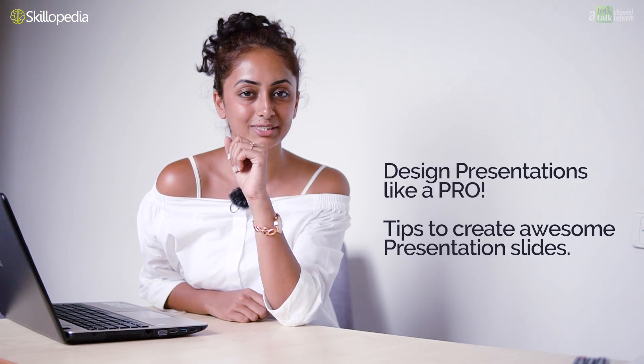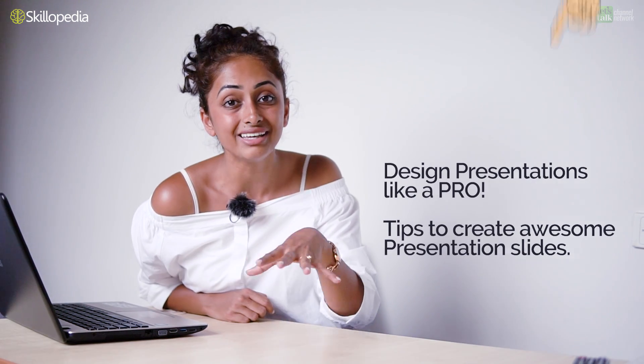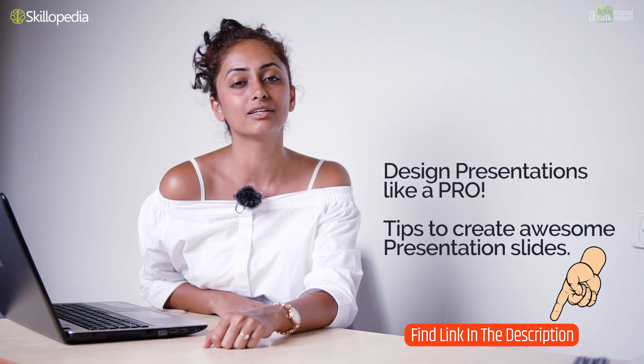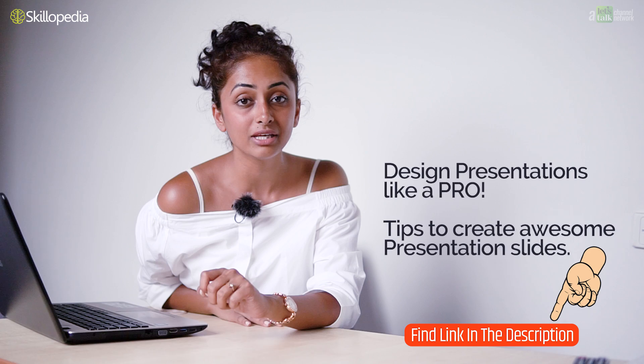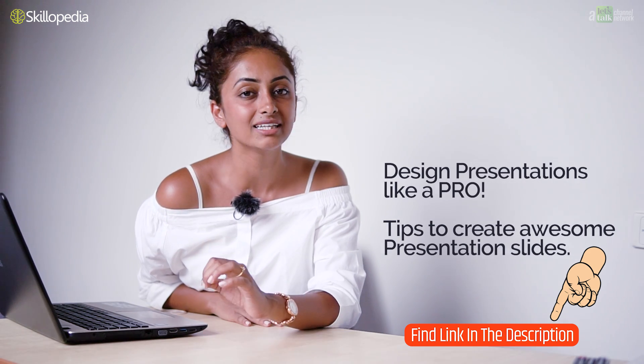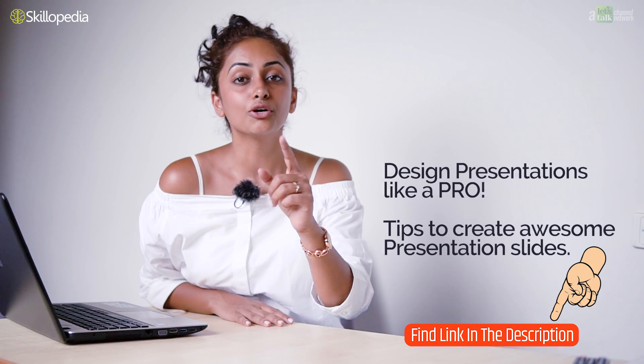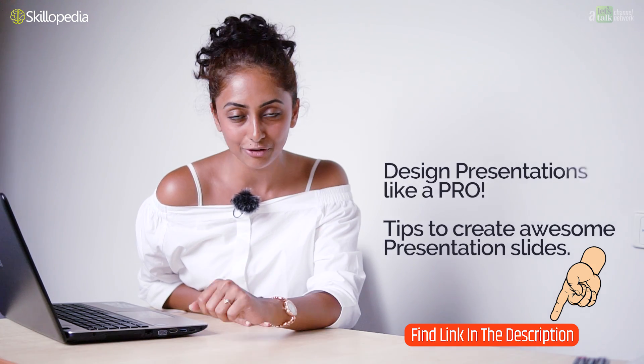So guys, I have a video on Skillopedia about how to create great presentations. Click on the link in the description below and join me on Skillopedia for this amazing lesson and video on presentation. Go on and click the link — I'm waiting for you on Skillopedia.